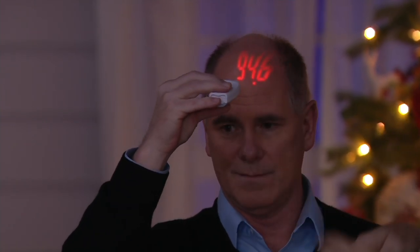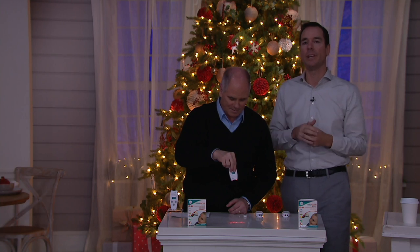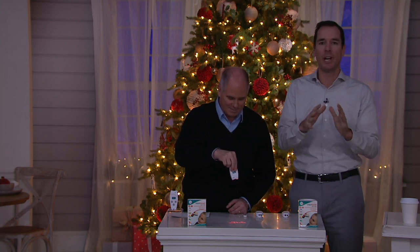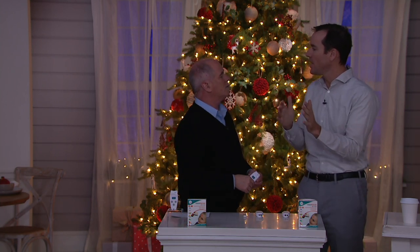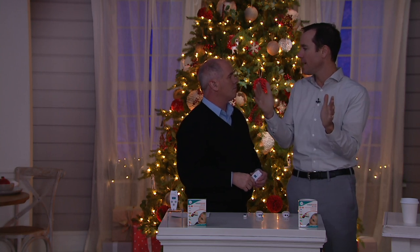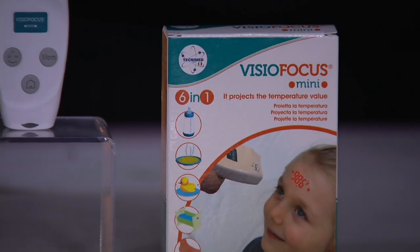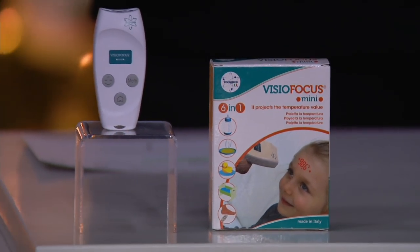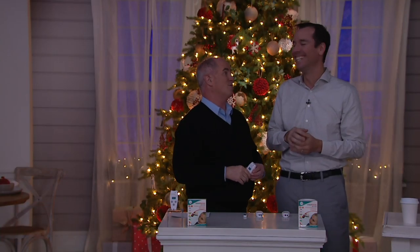Let it go and it holds the reading — 94.6 — and you can shine it on the wall or a table to see the temperature in a very large format. Normal is 98.6, and a decent range is 97 to 99. If you're between 97 and 99 you're fine — a little below normal means you might just be running cold.